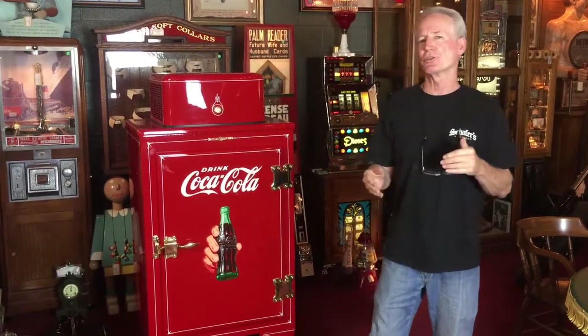Hey folks, how you doing? This just came out of the shop. What we were able to acquire was a late 1930s General Electric monitor top refrigerator. We selected this one because it was such a really nice core for us to start with.